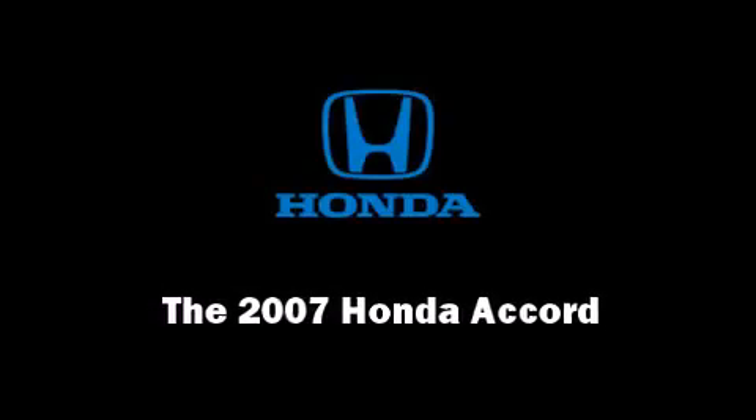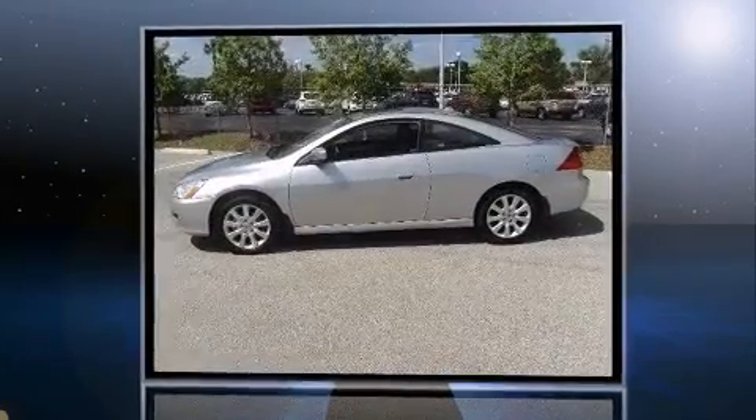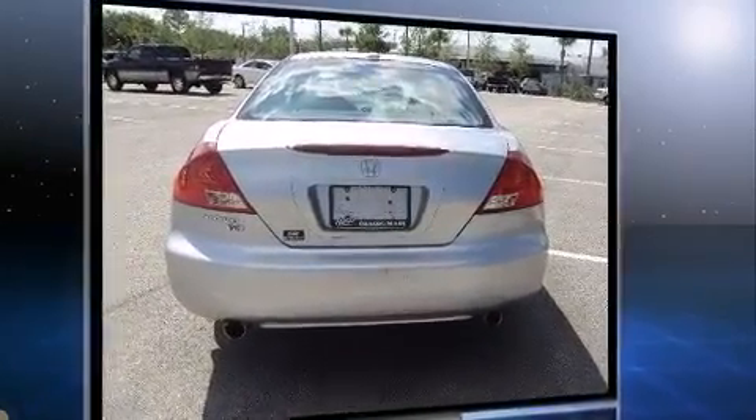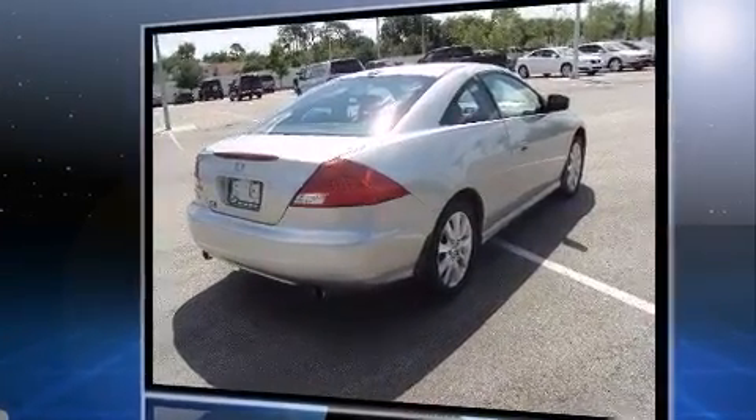Outstanding design defines the 2007 Honda Accord. Honda made sure to keep road handling and sportiness at the top of its priority list. It features a front-wheel drive platform, an automatic transmission, and a three-liter six cylinder engine. Fuel economy of 29 miles per gallon on the highway proves the economical nature of this vehicle.